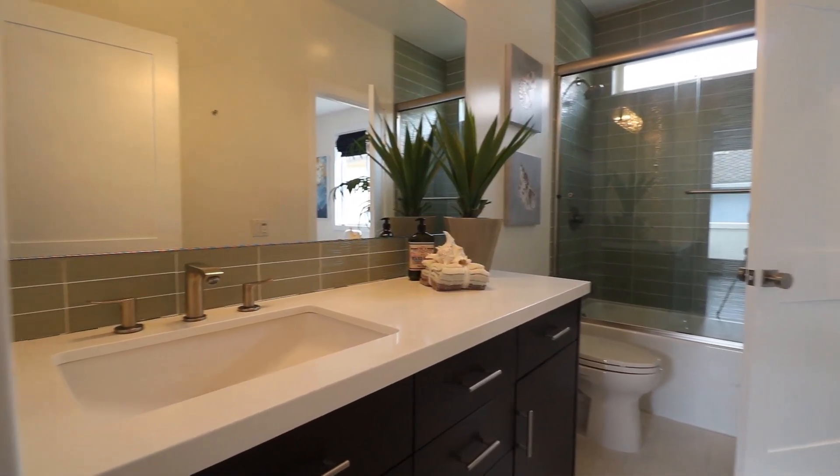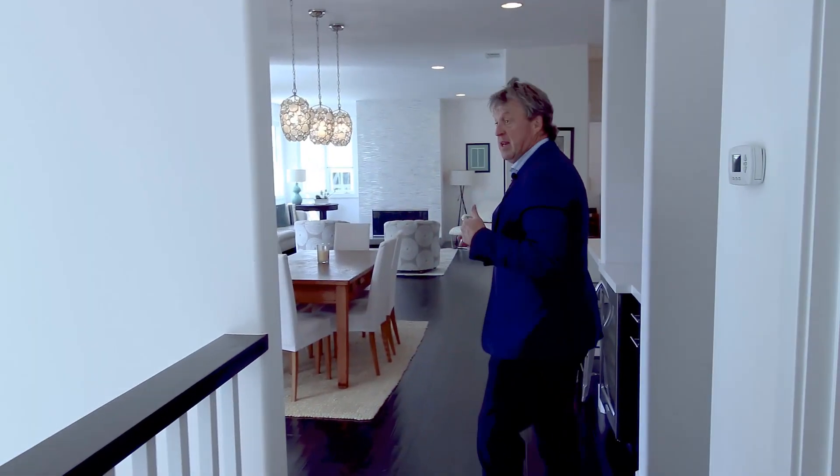It's a very flexible room that can be both an office or a bedroom. Follow me in here a little bit.